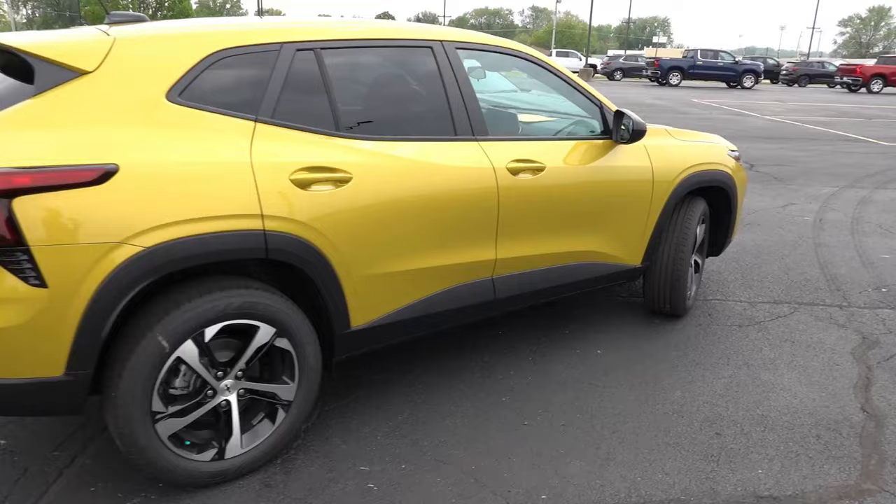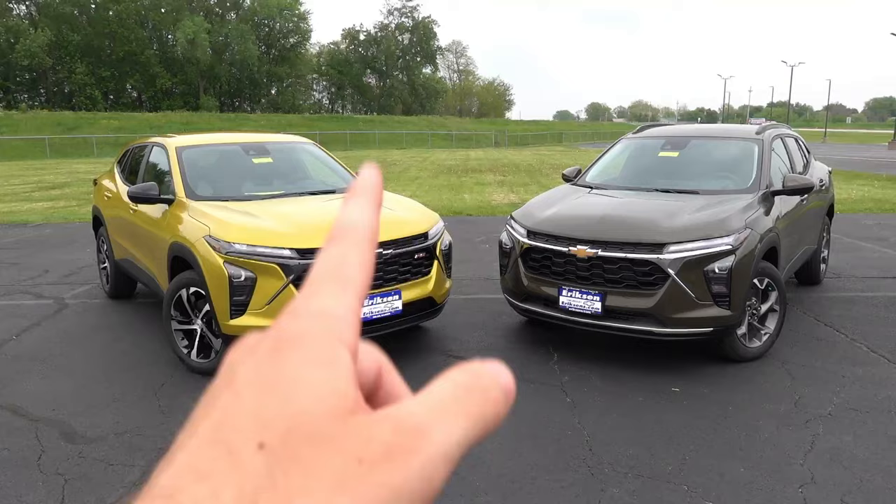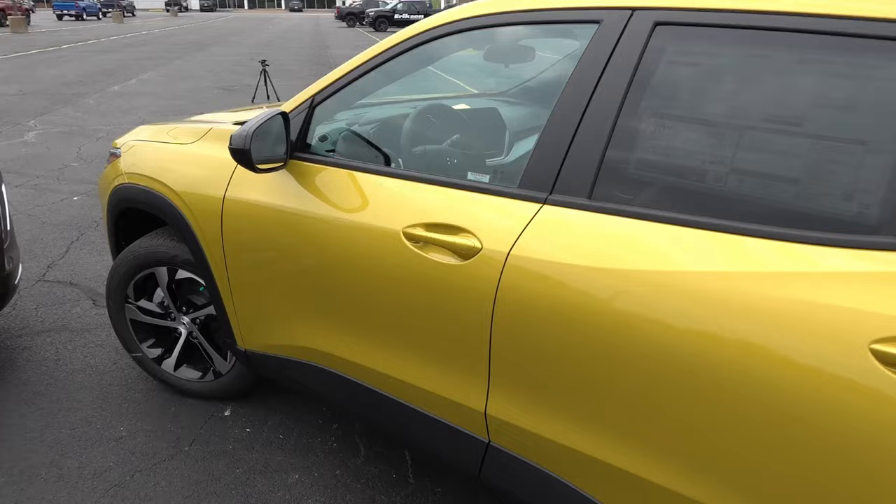Overall, the exterior differences between these two trim levels come down to some minor equipment distinctions — mainly the larger 18-inch wheels on the 1RS, the blackened trim on mirror caps, front and rear bumpers versus the chrome brightwork on the LT. Now let's look at the interior, because that's where more of the differences lie.